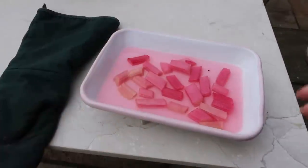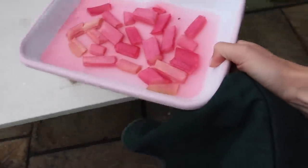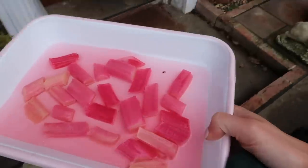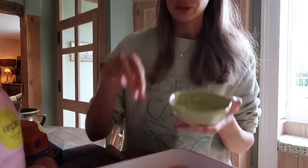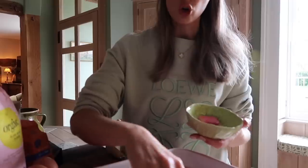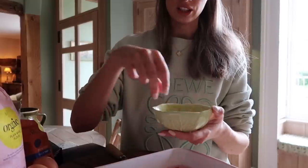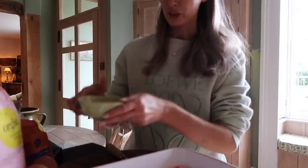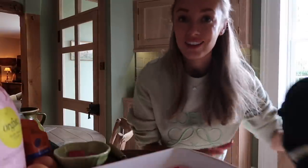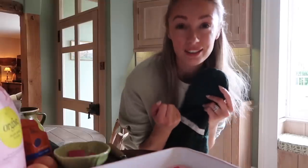Ten - actually more like fifteen - minutes later, the rhubarb is nicely cooled. We have to save a few bits of rhubarb that will be chopped to go on top of the cake - they're very soft and squidgy. The rest of it is going to get pureed and then used in the actual cake batter itself.